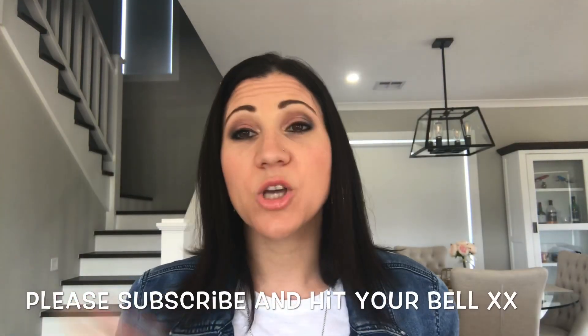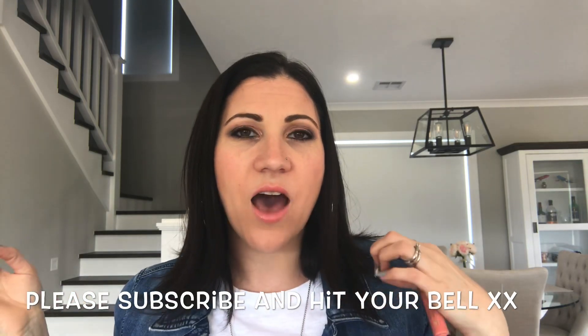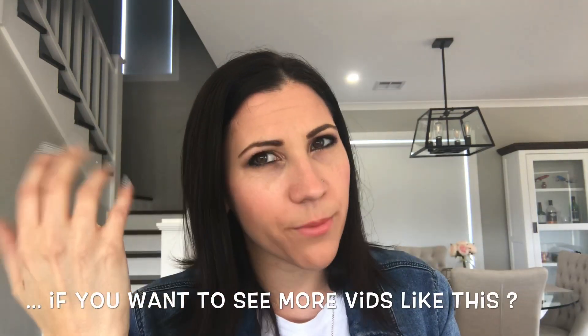If you guys want to see more — thank you so much for stopping by! Please be sure to subscribe and turn on the notifications so you know when my next video is uploaded. I always upload on a Thursday, and I try to upload one to two videos a week.